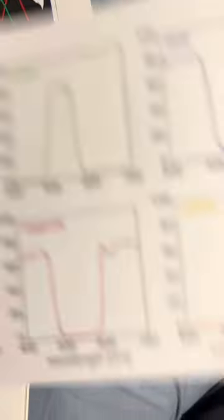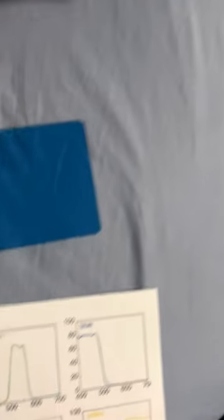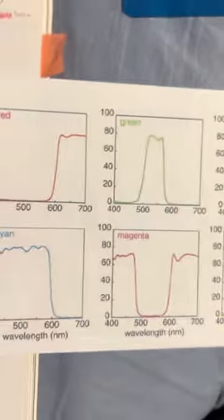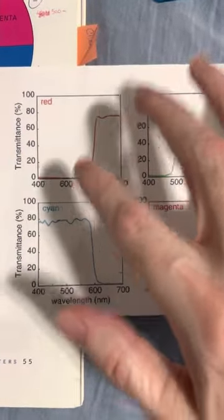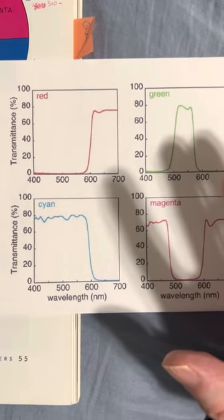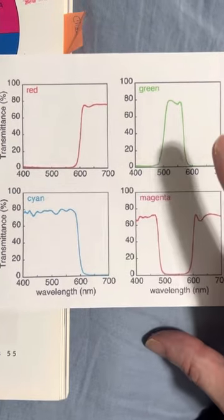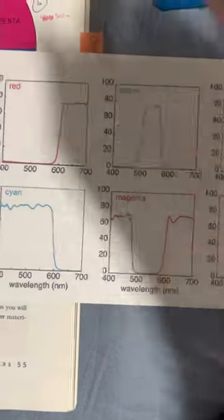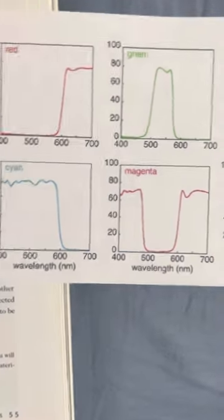I came across this on the internet and it really helped me more than anything, because I always believed that color filters were transmitting different wavelengths throughout the visible spectrum. But in fact it's an extremely simplified transmission of light. For example here...